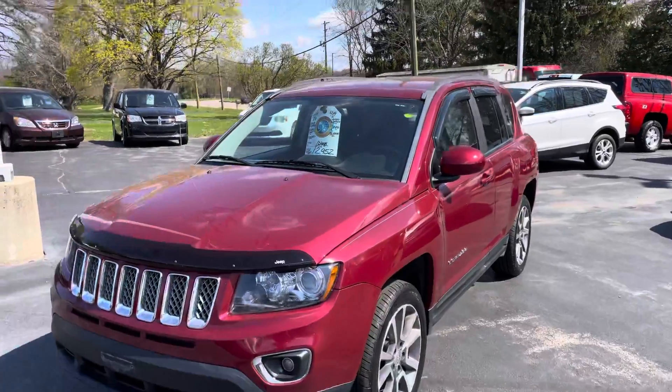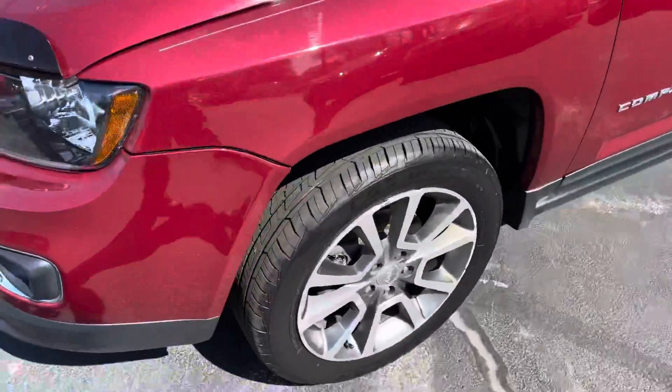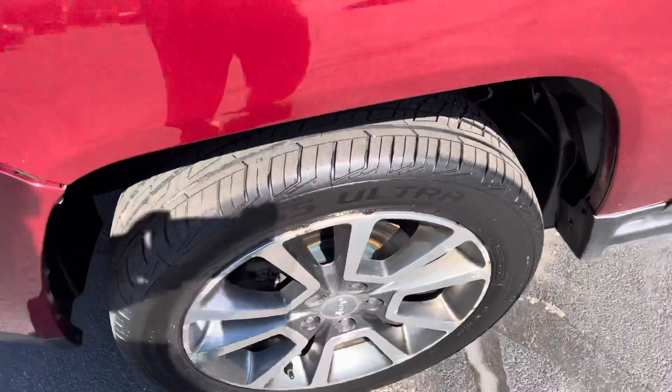We've already run it through our service department. We did an inspection and service on it. Tires are nearly new.